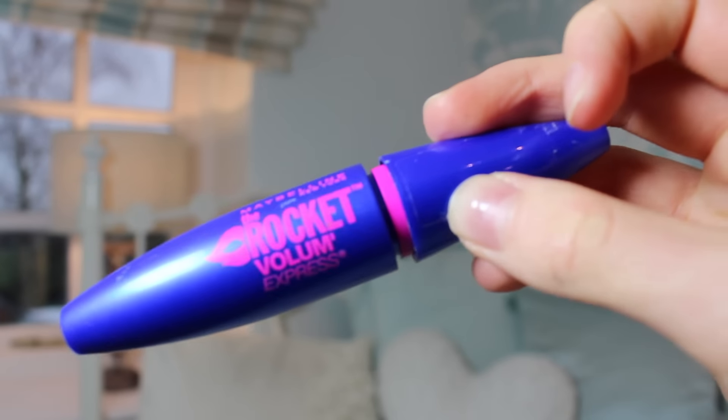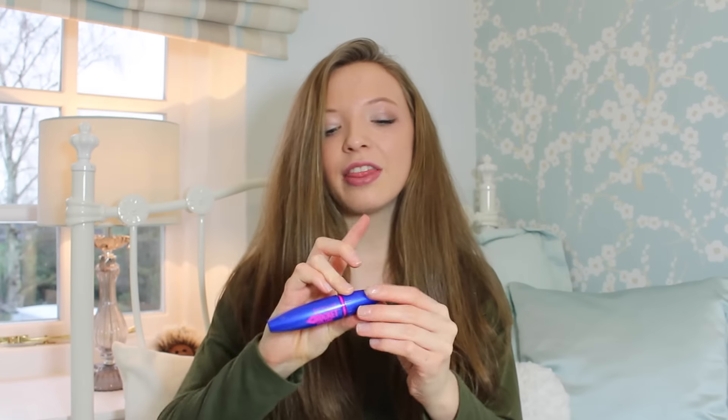Moving on to mascara — I found this product around October and I've been using it every day since. This is the Maybelline Rocket Volume Express Mascara. It's a dupe of the Real Mascara by Benefit but obviously a lot cheaper. I talked about this in my last favourites video. It is literally amazing — I honestly recommend you try this out because it is so good.